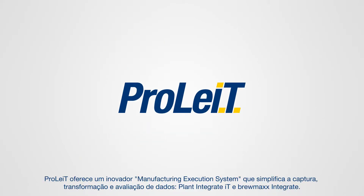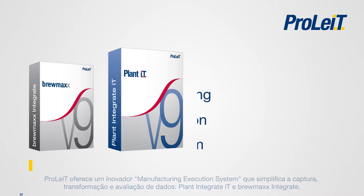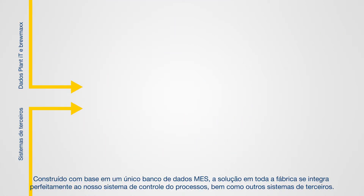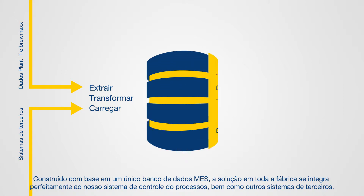Prolight offers an innovative manufacturing execution system that simplifies the capture, transformation and evaluation of data — Plant Integrate IT and Brewmax Integrate. Built upon a single MES data store, the plant-wide solution integrates seamlessly with our process control system.